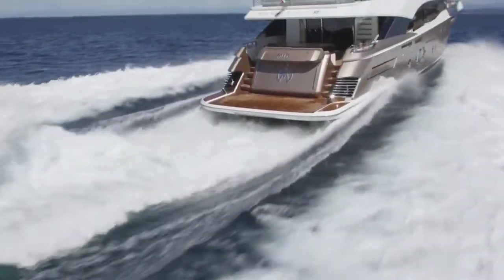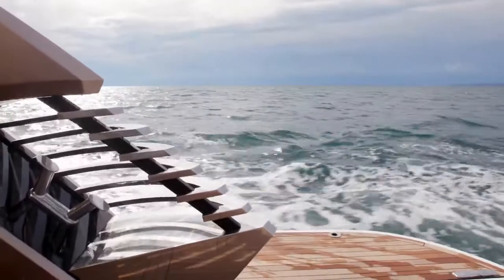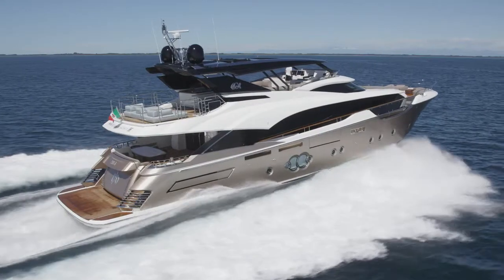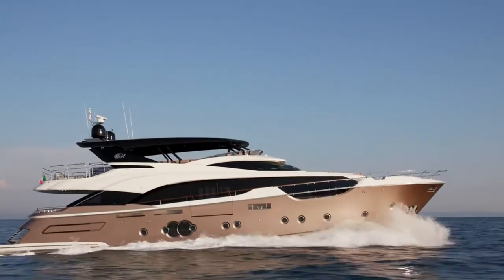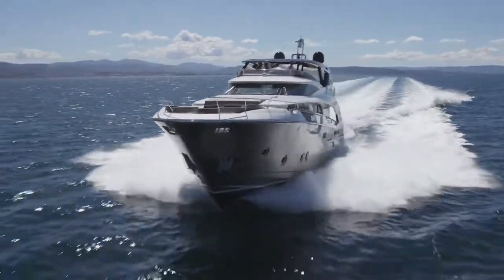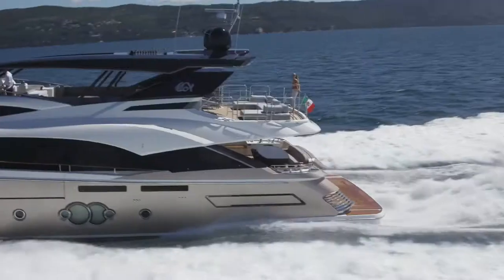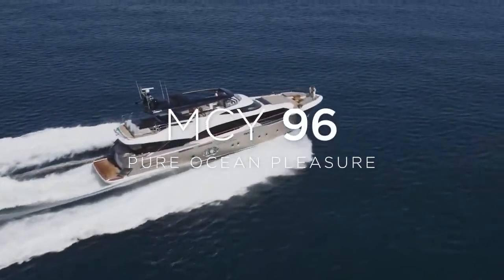The stern features stylized elements which characterize the MCY-96 profile, both aesthetic and functional, concealing the stern cleats. The MCY-96 is the ideal yacht for extended ocean voyages. Comfort, space, privacy, safety and quietness on board will make you feel like being on a mega yacht. MCY-96 ensures real freedom for you and your loved ones. MCY-96 — pure ocean pleasure.